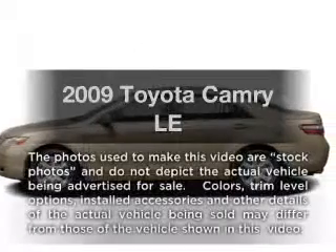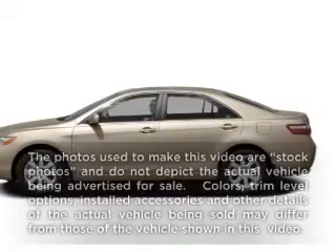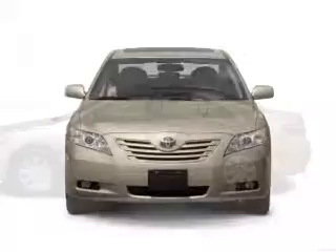Get noticed in this 2009 Toyota Camry. Travel the roads in style and comfort in this great vehicle.